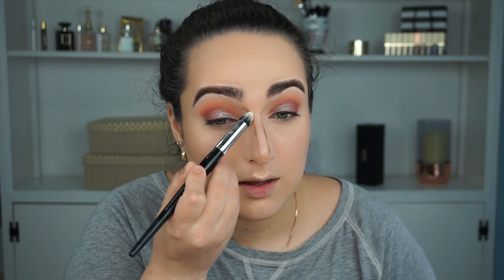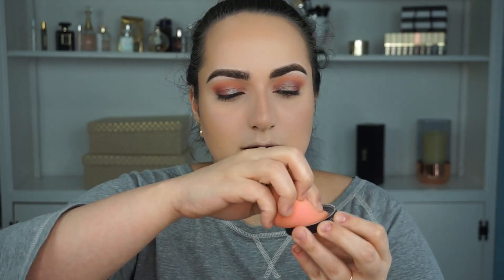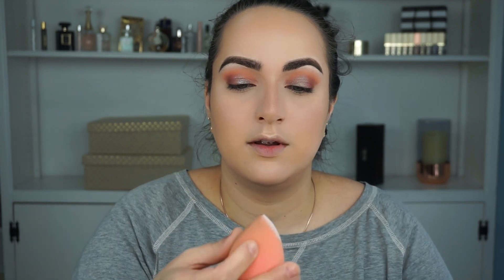I blend the contour color into the crease of the eye using a Sephora Collection number 80 brush, blending up and down over the nose line. I'm still perfecting nose contouring but this is what's worked for me. Then I grab my beauty blender, saturate it with powder, pinch it, and go along the sides of the contour to bake it. I leave it there while I turn the camera off to finish my eye makeup.